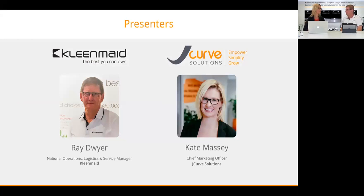We've got Ray from Cleanmade. Ray is the National Operations, Logistics and Service Manager — so it covers a lot of the Cleanmade business. It does — it keeps me busy, absolutely.